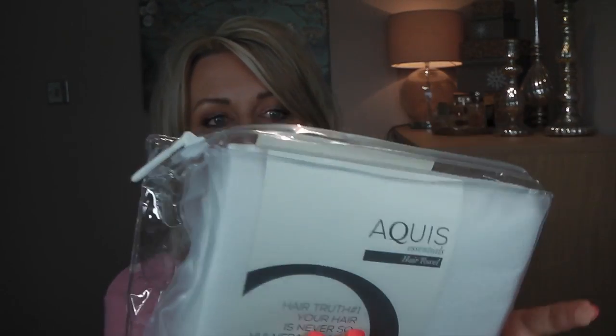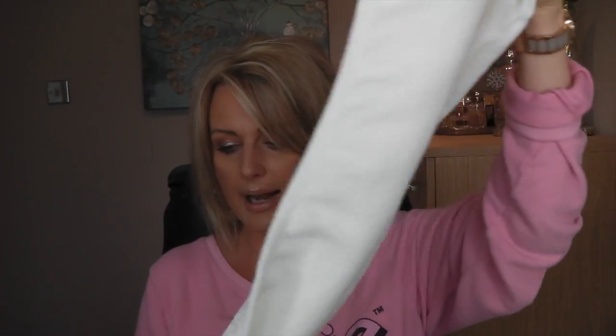The first thing I wanted to show you is something that was sent to me and I've been using it for a while and I love it. This is Aqueous Essentials and it is a hair towel. I've got this one and this one is to give away. It's one of those turbans that has a button — you put it on, wrap it round, and close it.